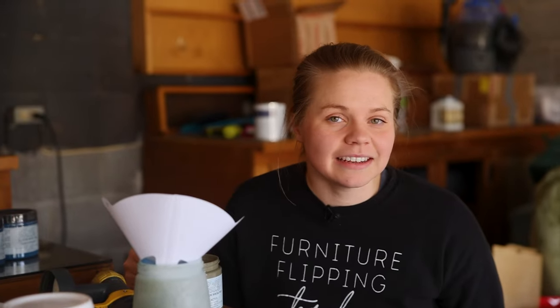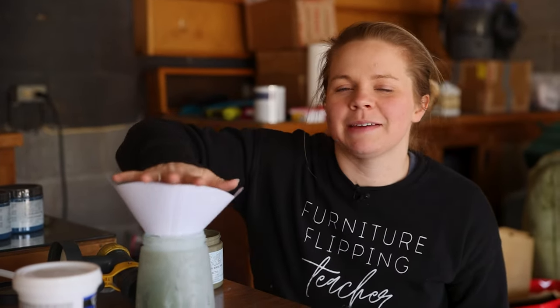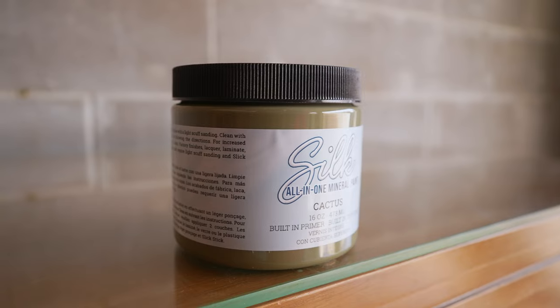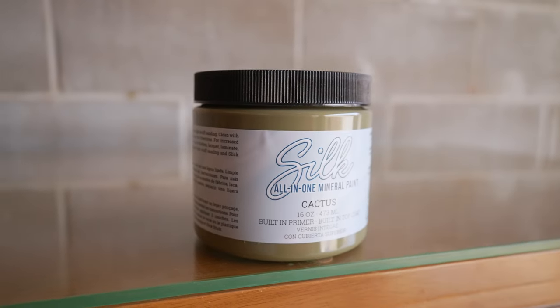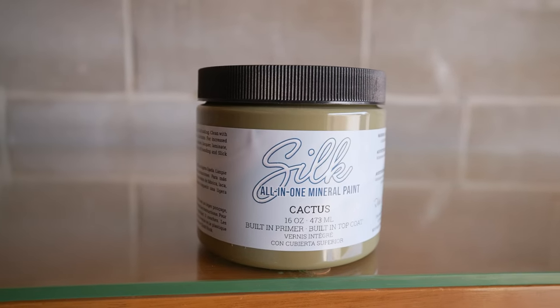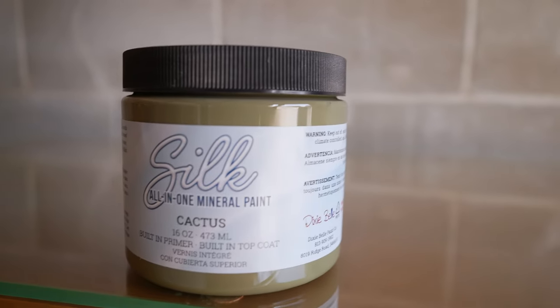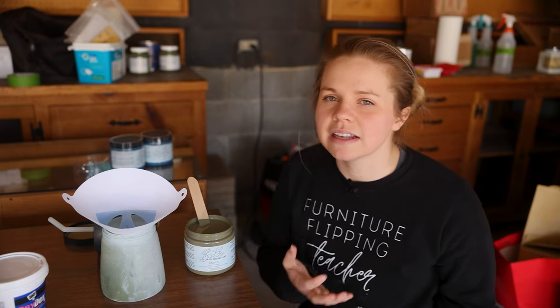First coat of primer, check. I ended up doing a second coat of primer, so now it's time to paint. The color I'm going to be using is Cactus from the Silk Mineral Paint line of Dixie Belle. I love the Silk line because it is an all-in-one paint, which means it's got that bonding primer inside of it as well as the top coat.